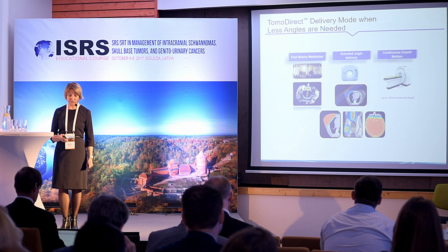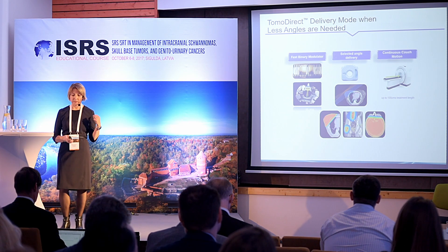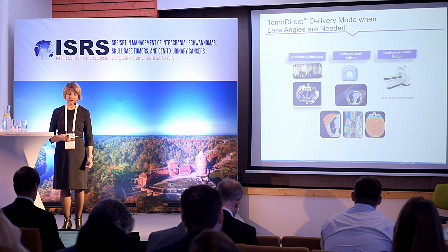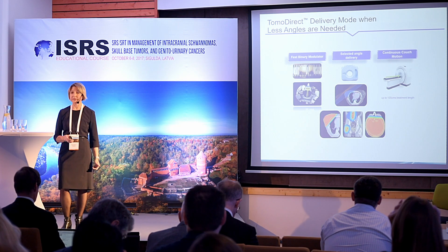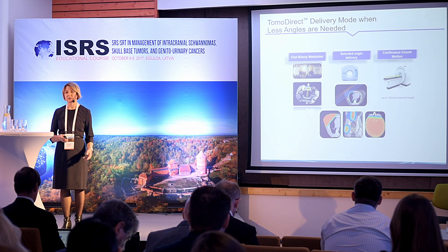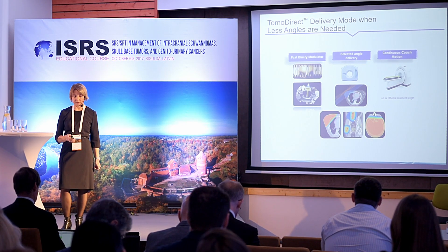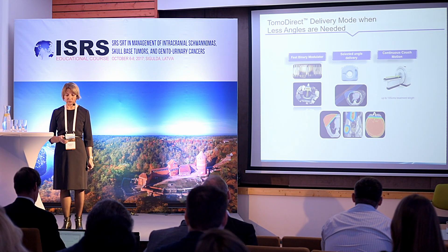In TomaDirect mode, we deliver irradiation from selected angles — we can choose from 2 to 12 angles. With this approach, we can treat breast cancer and exclude or spare the contralateral breast from irradiation. We can also treat multiple targets in one plan using TomaDirect mode.